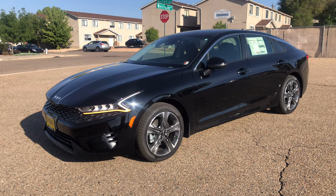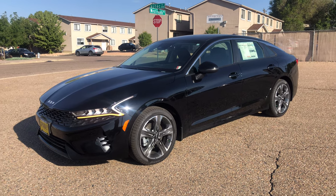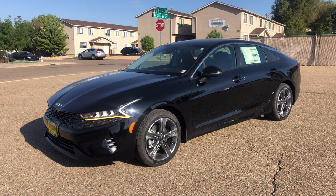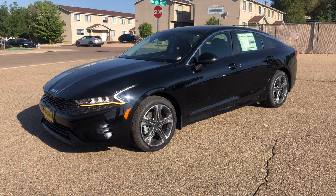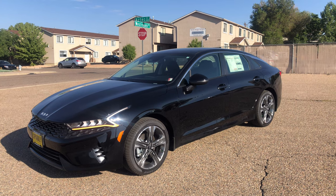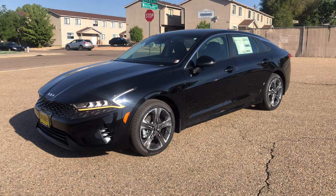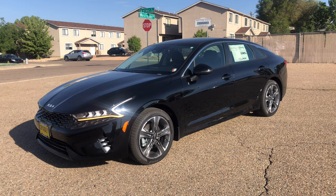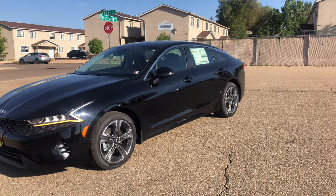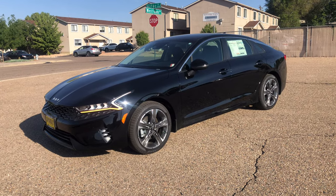Hey everybody, it's Vince from Spradley Kia here in Pueblo, Colorado. I'm going to show you today the 2022 K5 LXS 1.6-liter four-cylinder. This is Kia's sedan that has replaced the Optima, which had been their number one selling sedan for multiple years. Now they've brought over the K5 badging from South Korea, and this is honestly our number one seller right behind the Telluride — actually it could be in front of it because we sell way more of these.